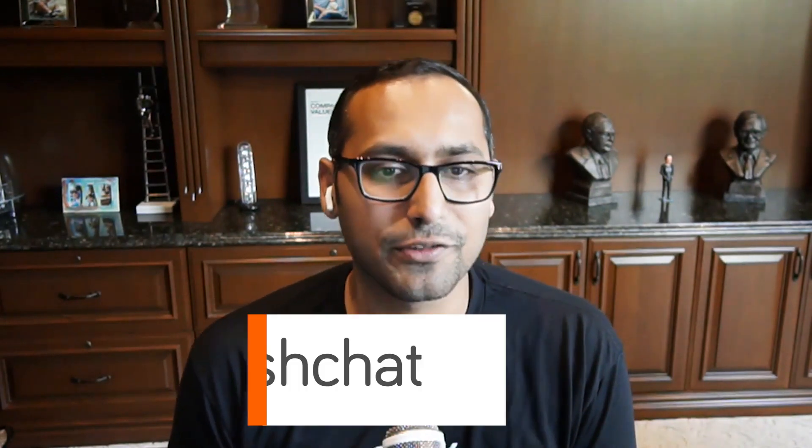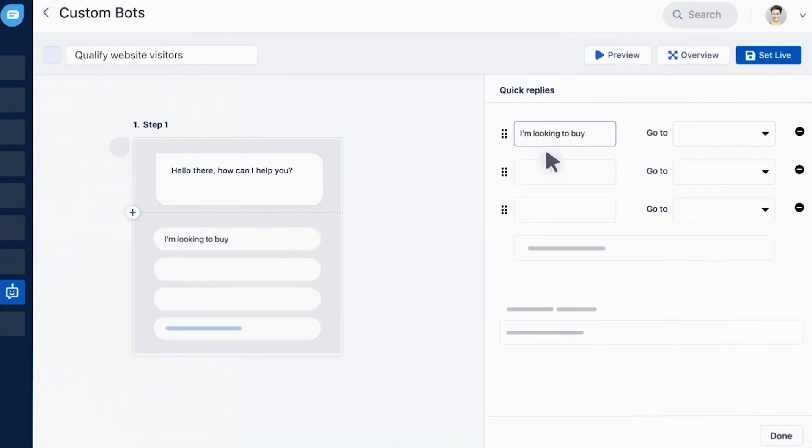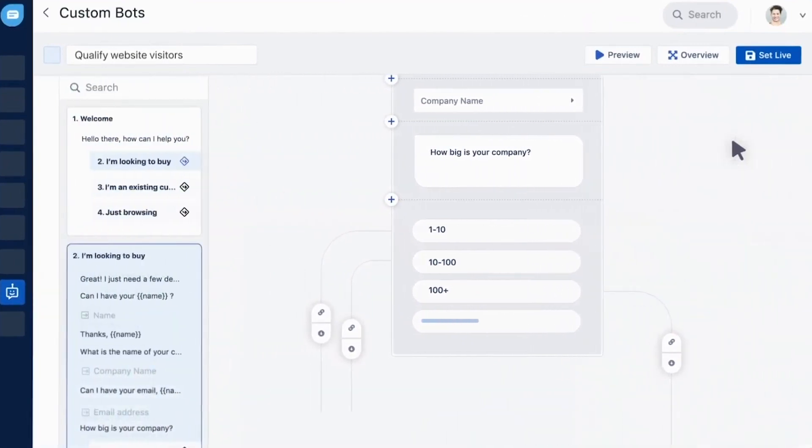Number five is FreshChat. This is the live chat and chatbot software built by the team behind FreshWorks. FreshChat allows you to build chatbots for WhatsApp, Facebook Messenger, Apple Business Chat, mobile, and web. It is powered by Freddy, which is their artificial intelligence algorithm designed to detect intent and engage with the customer rather than simply being intended to free up the time of your live chat agent.